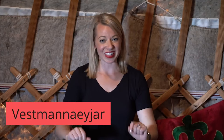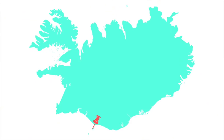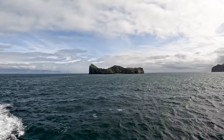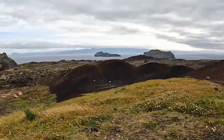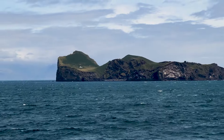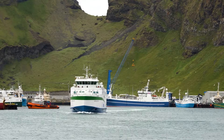The first place is Vestmannaeyjar, or the Westman Islands. This is actually a series of islands off the south coast of Iceland, and in order to get there you need to take a ferry or a flight across. This could easily be done in a day, or you could spend a few days walking around the island. I wouldn't usually travel there year-round — I would highly suggest visiting this area between May and October.